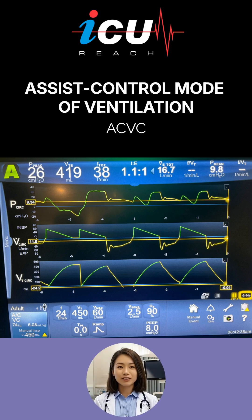This ventilator screenshot shows an assist control mode of ventilation with volume control and a set tidal volume of 450 milliliters, respiratory rate 24 per minute, PEEP 8 centimeters of water, maximum inspiratory flow of 60 liters per minute, and trigger sensitivity 2.5 liters per minute.